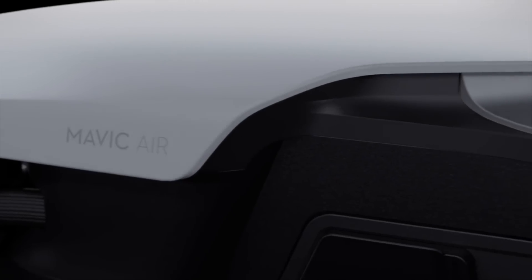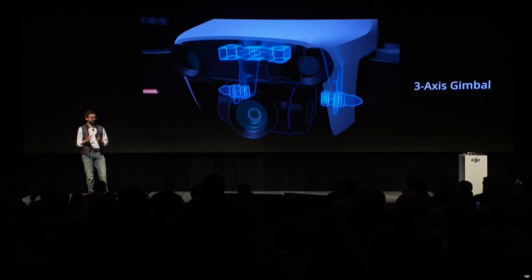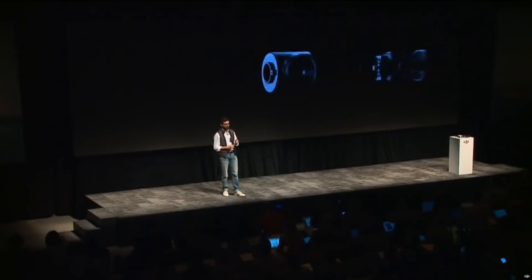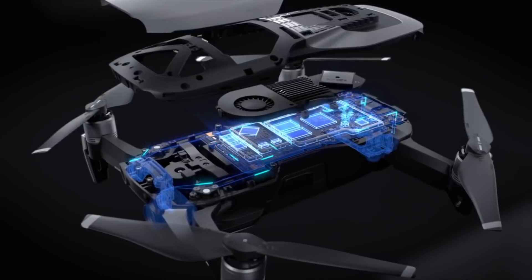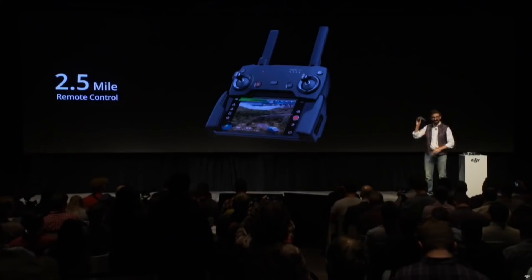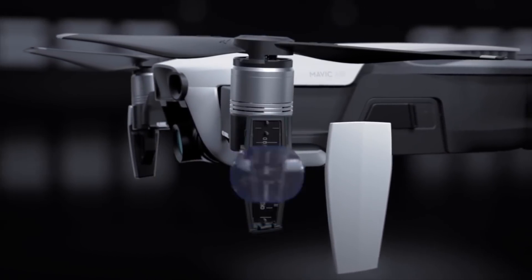The DJI Mavic Air features a completely redesigned and super aerodynamic body, a redesigned 3-axis gimbal and gimbal casing which will dramatically reduce the amount of vibration that the camera experiences. A camera capable of shooting at 4K in 30 frames per second, or 120 frames per second still in full HD, sporting a 1/2.3-inch sensor with a 24mm f2.8 lens. Seven cameras for forward, downward, and backwards obstacle avoidance. And 2.5 miles or 4 kilometers of range, thanks to its omnidirectional antennas embedded inside the landing gear.